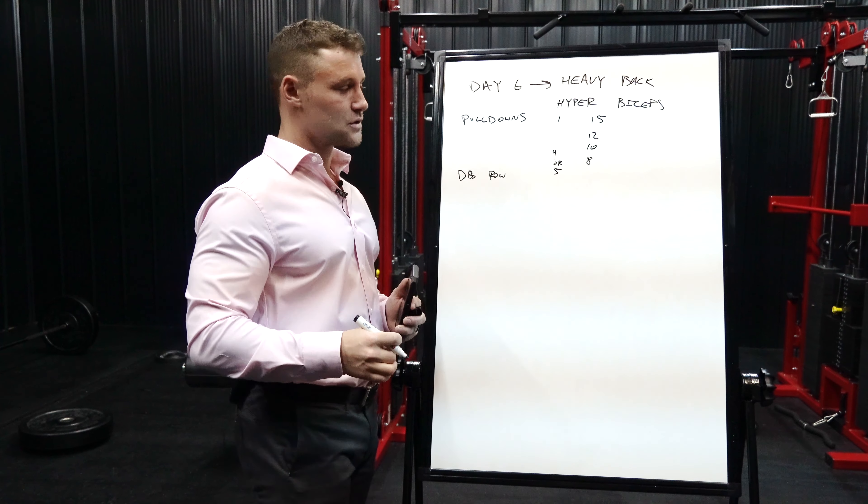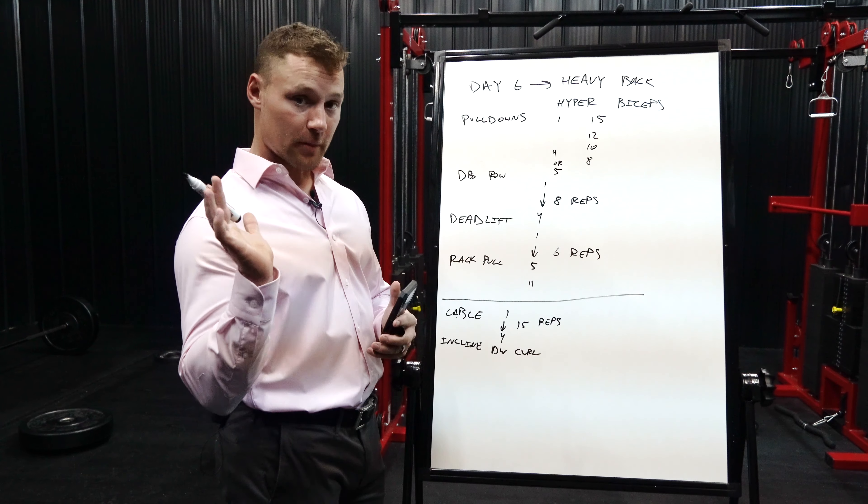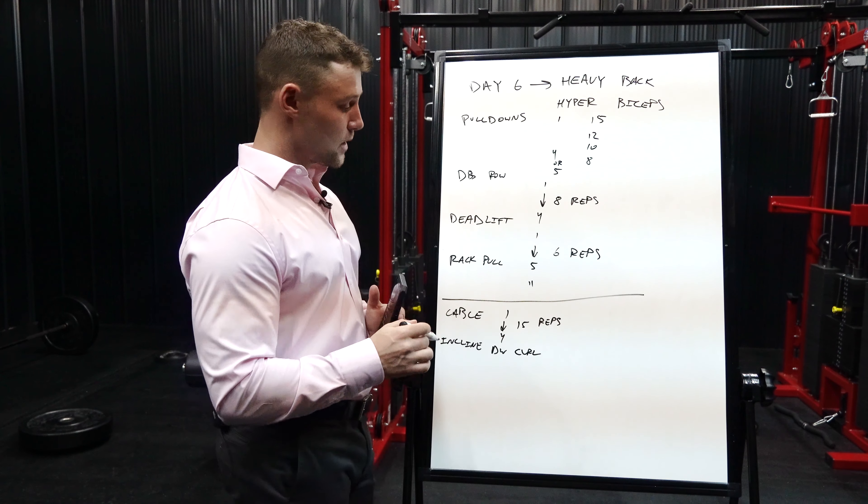I start with cable curls, doing four sets of 15 reps, gradually increasing the weight with each set rather than sticking to one weight throughout. After cable curls, I do incline dumbbell curls on an incline bench — this removes momentum from the movement. Again, 15 reps per set, gradually getting heavier with each set.